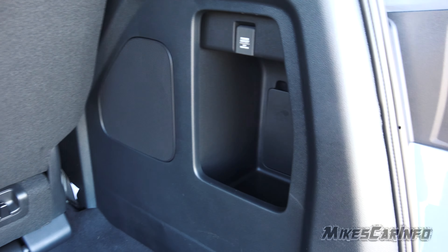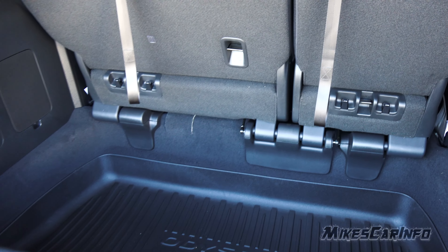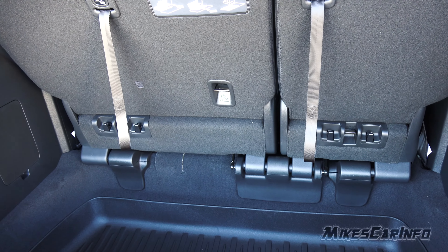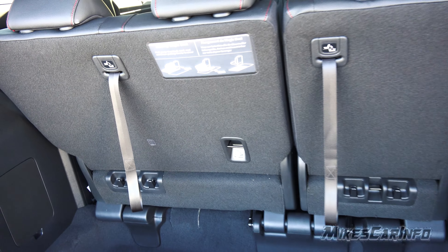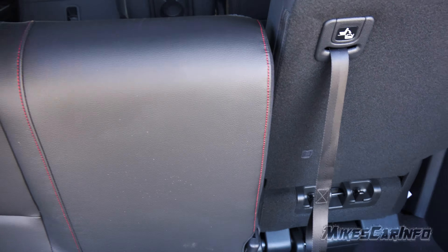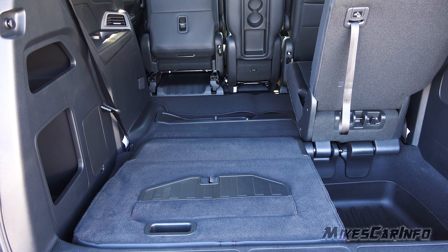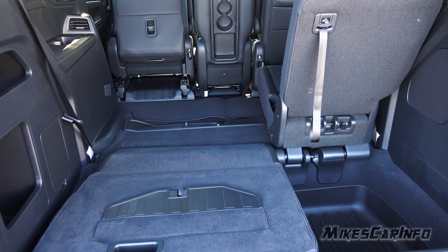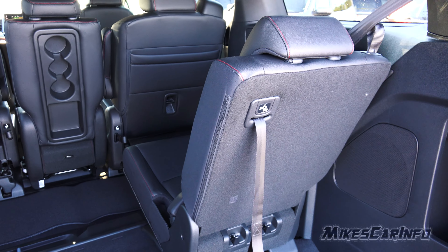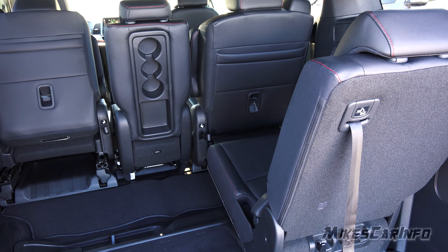There are also storage cubbies on the left and right sides, a 12-volt power supply, and a subwoofer — really good sound system. If this is not adequate cargo space and you need room for a big box or something, you can add to your cargo space while still maintaining passenger space. We just flip the seat down into this area, so now we have a larger cargo space. It's easy to slot a big box there.